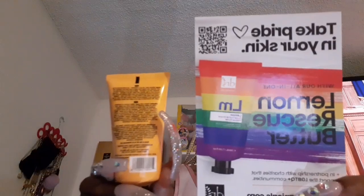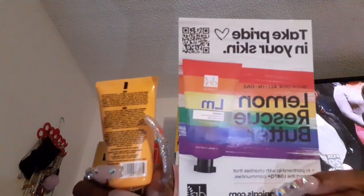Let me see if there's some papers down in here — and yes, there are some papers. Here is the one for the Lemon Rescue Butter. It is in partnership with charities that support the LGBTQ community. This is by Dr. Botanicals. I love a good butter and a good lotion, so I am definitely here for it.